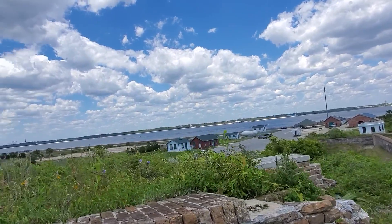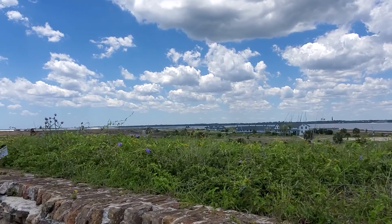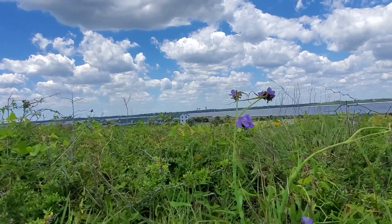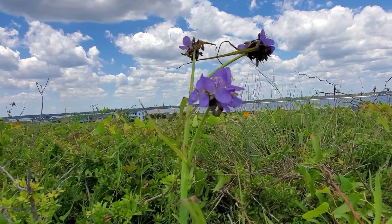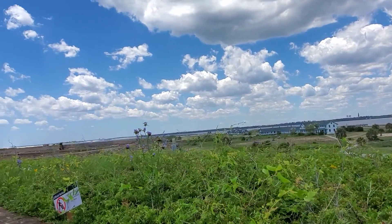Beautiful view. Here are some more purple ones. Anyways folks, very, very neat.